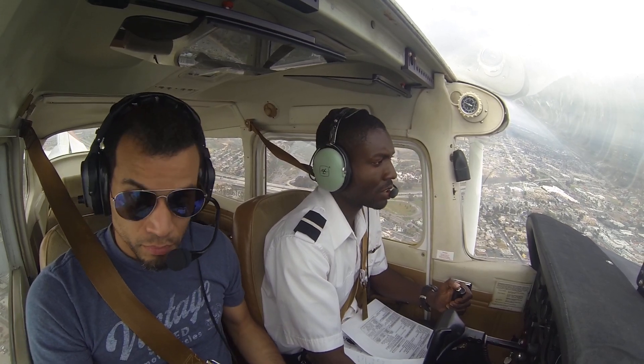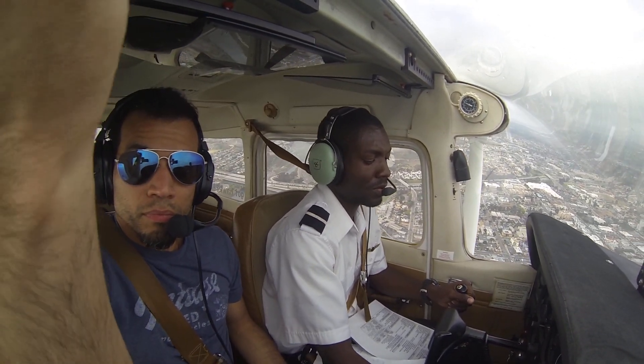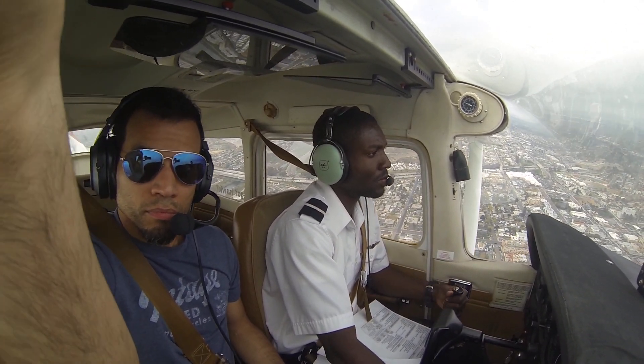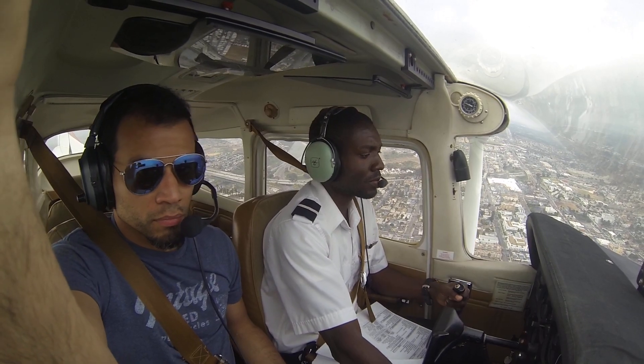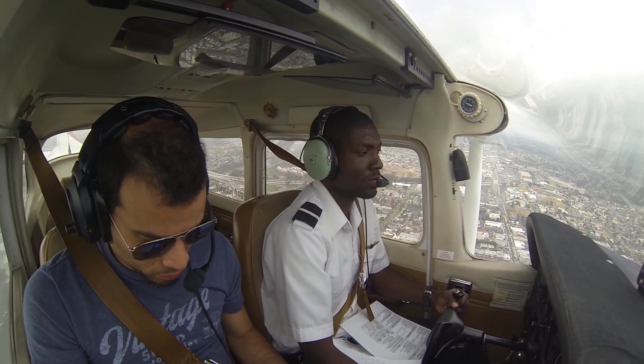0205, squawk set. Two five uniform, traffic is quickly behind you, less than a mile, north, sun indicates 2,500. Two five uniform, looking. Cat 498 climbing up to 5,500 to stay below these clouds.